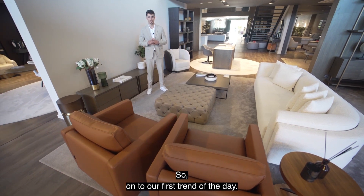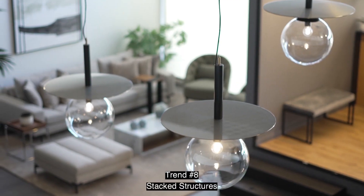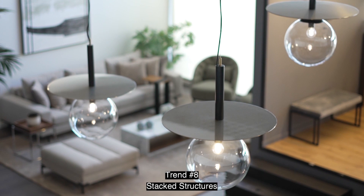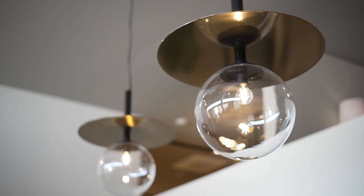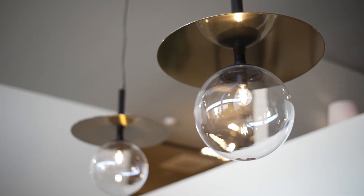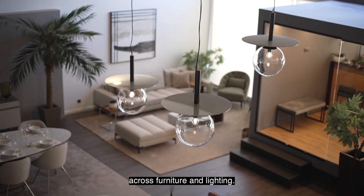On to our first trend of the day. Trend number eight: Stacked Structures. Artfully placed geometric components create statement stacking arrangements across furniture and lighting.